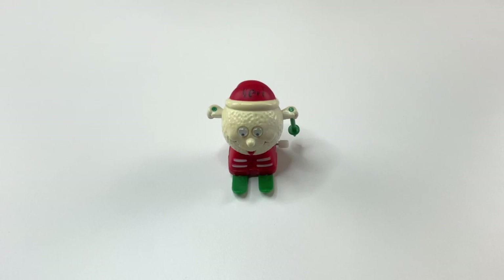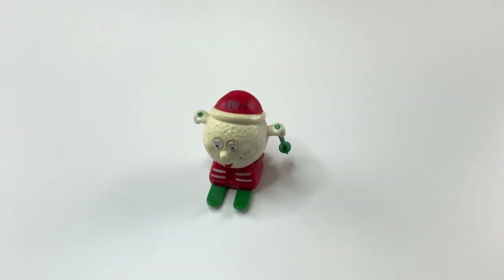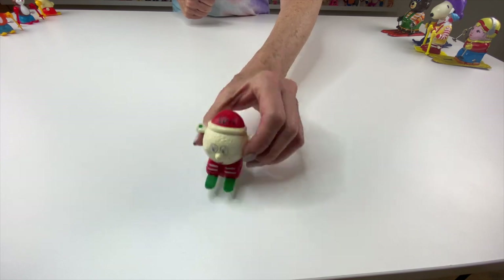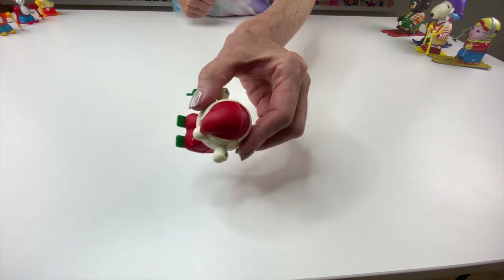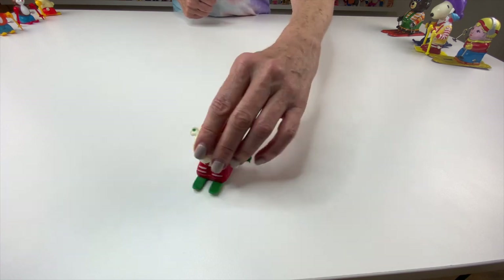I love this one. This is actually a skiing snowball, and it still has Vail written on its hat. I believe I got this one at the same toy store in Vail that I got my ski bunny. This snowball is wearing a Christmas stocking cap. Unfortunately, it's missing one of the poles, but it still does ski.